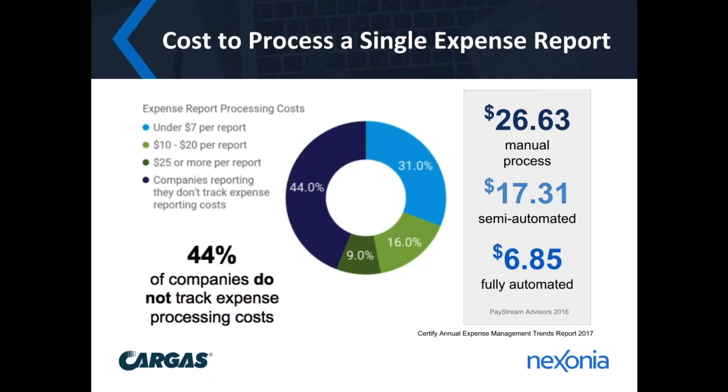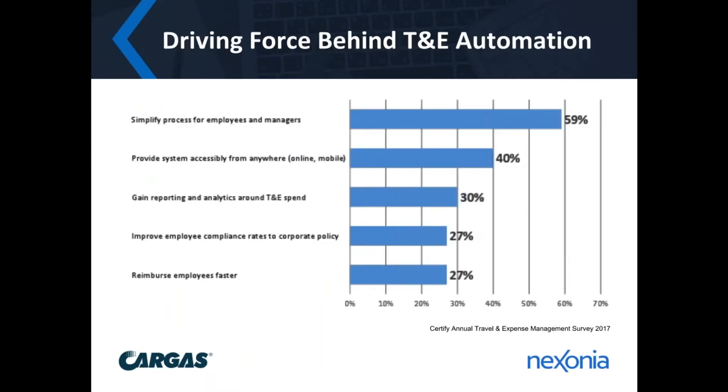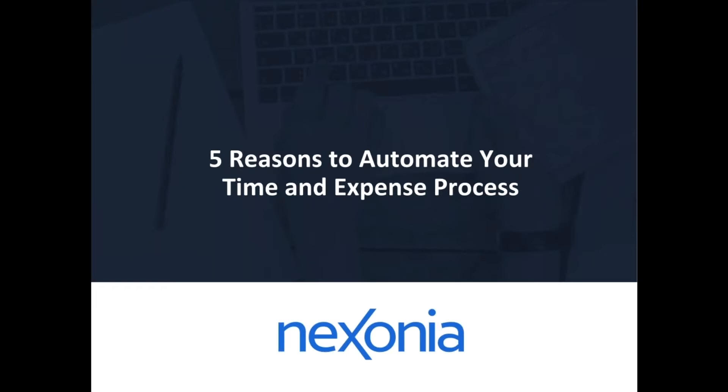When it comes to what drives people to automation, it comes down to these key elements: simplifying the process for employees and managers, providing system accessibility from anywhere — whether online or mobile — gaining reporting and analytic insight around T&E spending, improving employee compliance rates to corporate policies, and ultimately being able to reimburse employees faster. With these challenges in mind, let me touch on the five reasons why you'd want to automate your time and expense process.